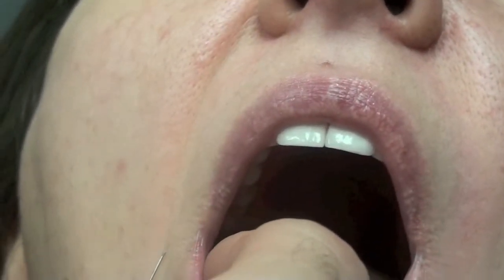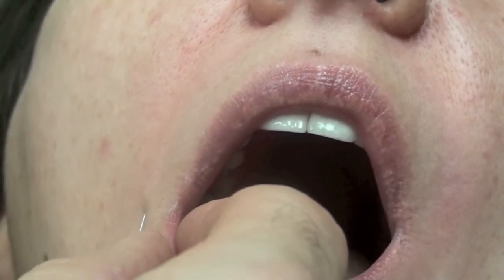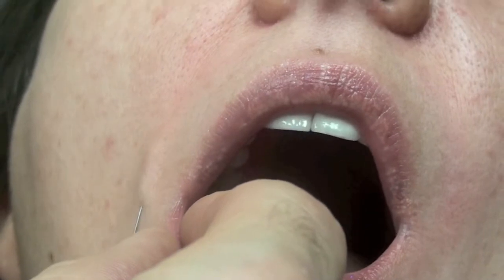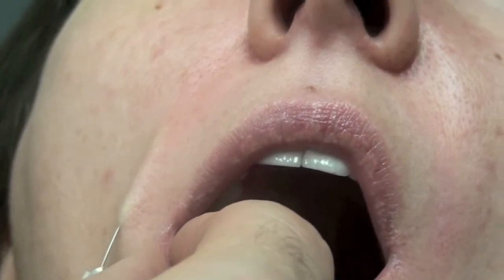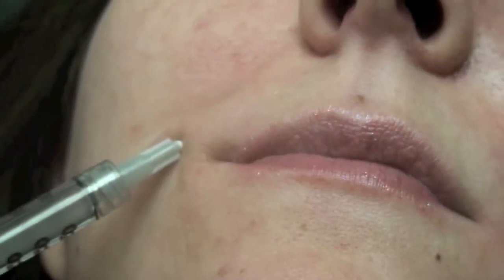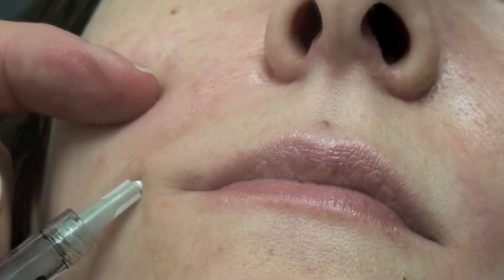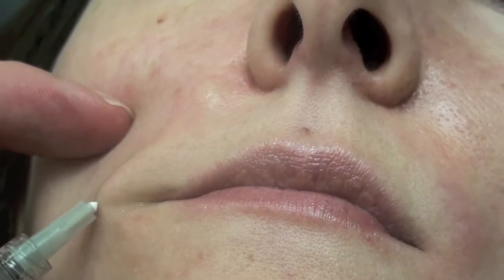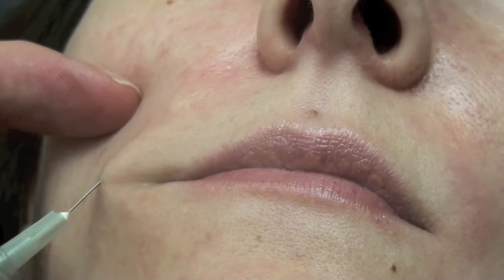So once again, we start injecting at the base of the wrinkle. We have her open her mouth and that shows us the line, and as I advance the needle, you can see very superficially the outline of the needle as we're advancing. You'll start to feel a little bit of burning now. And as we inject, we'll see the beautiful wheal of material as we inject.